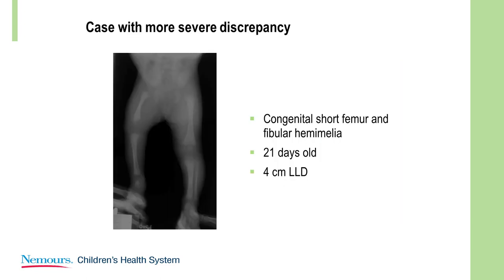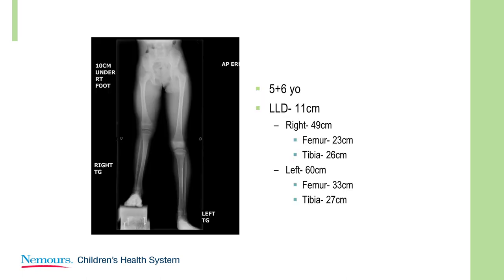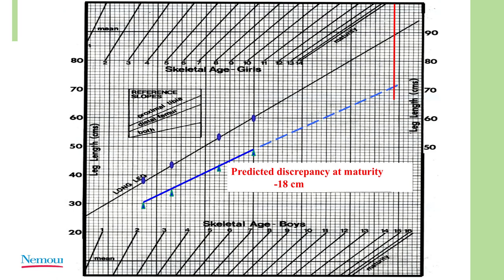This is a more typical story. This child was born with a congenital short femur and fibular hemimelia. Here she is at 3 weeks — 4 centimeters. You could use the multiplier here, but I'm just going to show you the thinking that goes along with these cases. On the Mosley chart, if you plot it out, the predicted discrepancy at maturity is going to be about 18 centimeters, so you know this is going to be a significant reconstruction.